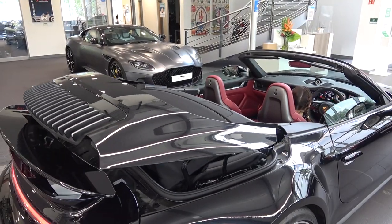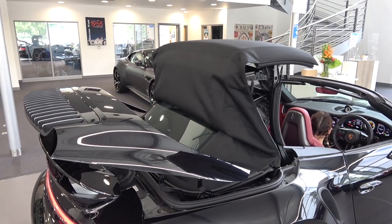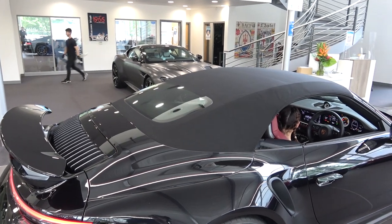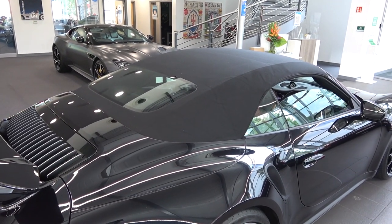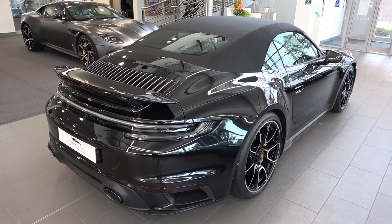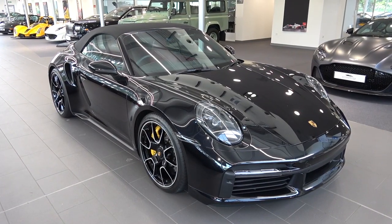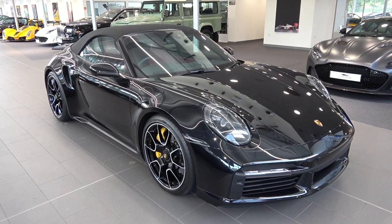Moving back to the roof, we can see the raise mechanism, which takes the same 12 seconds and can be raised at speeds of up to 31 miles per hour. So that concludes my in-depth exterior and interior tour and exhaust sound video of this 2021 Porsche 992 911 Turbo S Cabriolet, for sale with Scuderia Prestige at the time of publishing. All of their contact details can be found in the description. Please subscribe for the latest content, and until next time, thanks for watching.